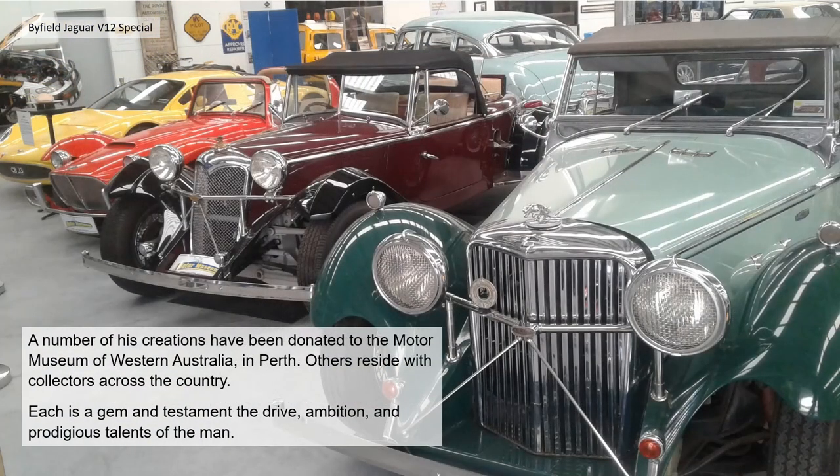The Riley used mechanicals from a salvage Riley that, as Cliff said, followed him home one day. A number of his creations have been donated to the Motor Museum of Western Australia in Perth; others reside with collectors across the country. Each is a gem and a testament to the drive, ambition and prodigious talents of the man.